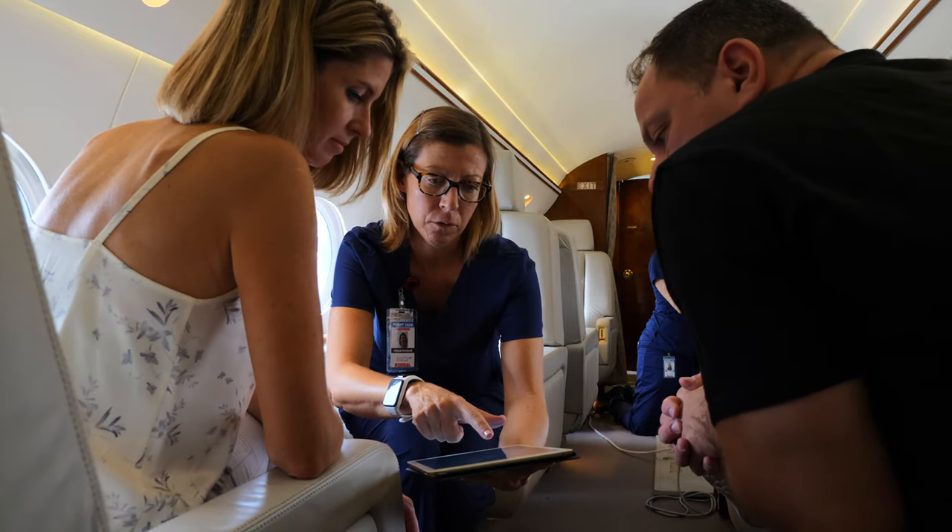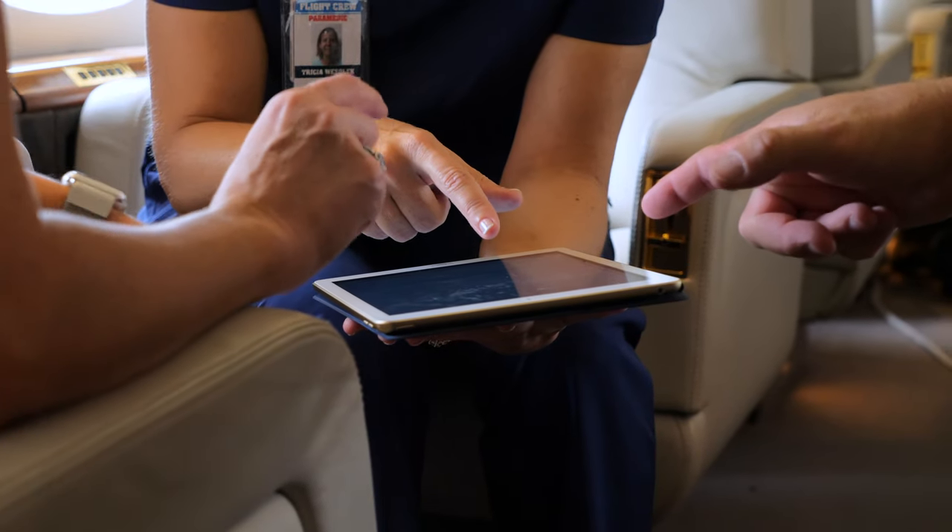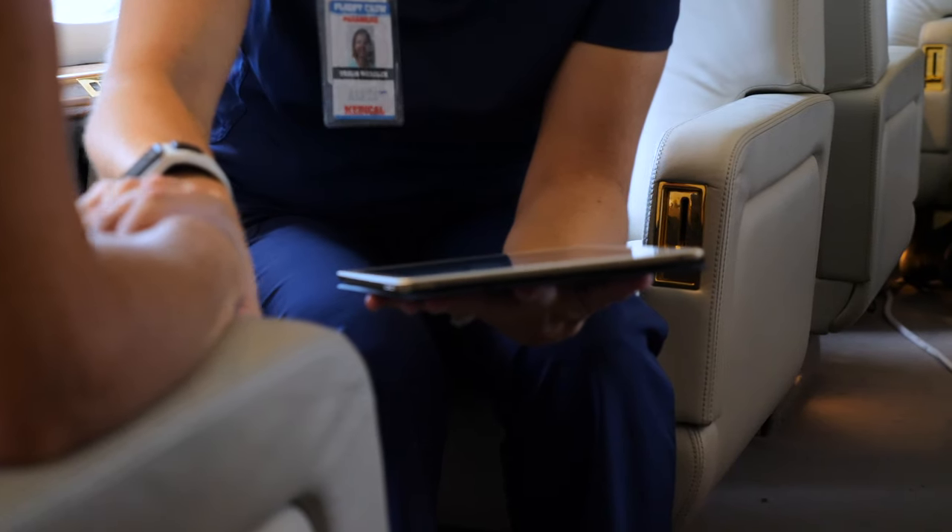During the flight, the care team remains in contact with the patient's family and loved ones, both in the air and on the ground, in order to minimize anxiety and maximize peace of mind.